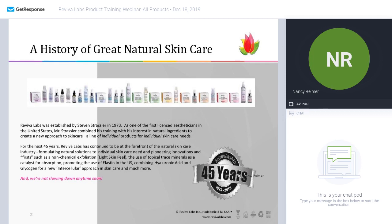A little bit of history to begin: Reviva Labs was established by Steven Strassler in 1973. He was one of the first licensed estheticians in the United States, and his interest in natural ingredients and an esthetician's approach to skincare was quite new back in the day. He decided to create a line of individual products for individual skincare needs, and we've kept that focus over the next 46 years or so.